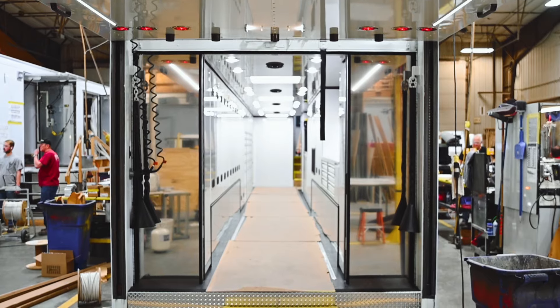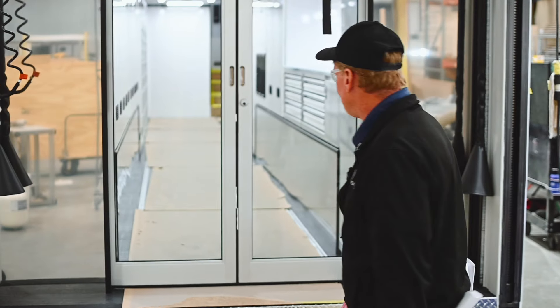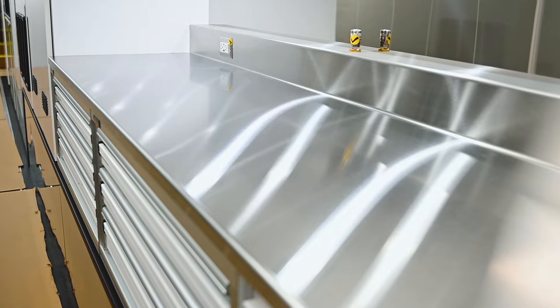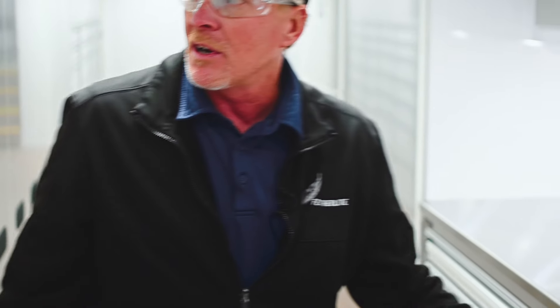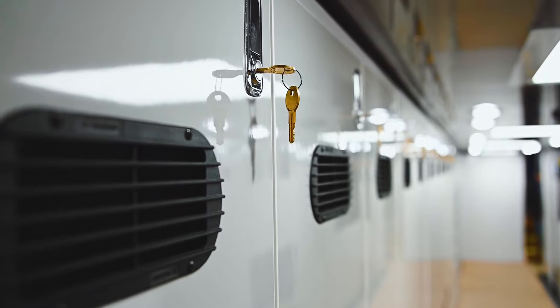This is one of our standard race car transporter interiors. Come on in, let's take a look. This is a work area — you have work benches, C-Tech cabinets, open and closed lockers here with the keys.